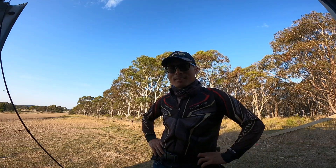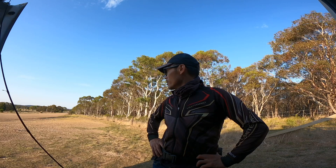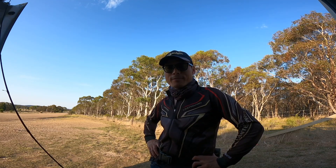Hi guys, welcome back. Today, Thomason Creek Dam trout fishing.